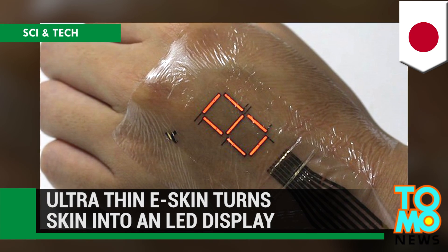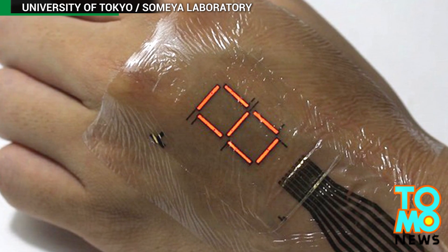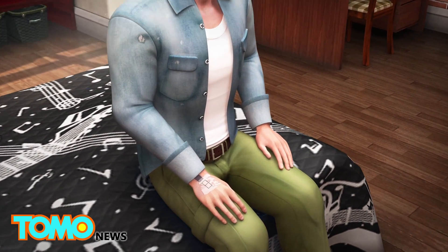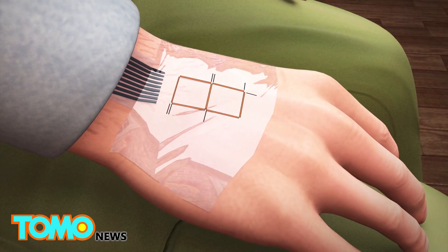Electronics just became a lot more wearable. A new body of work by a group of Japanese engineers could have us staring at the backs of our hands instead of our phones. A research group from the University of Tokyo has developed an electronic skin that can be worn like a temporary tattoo.